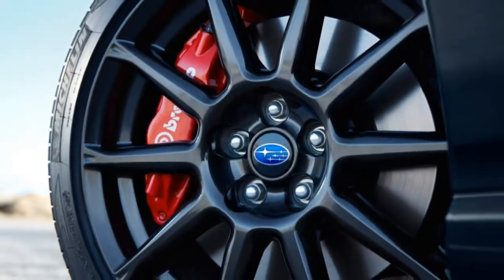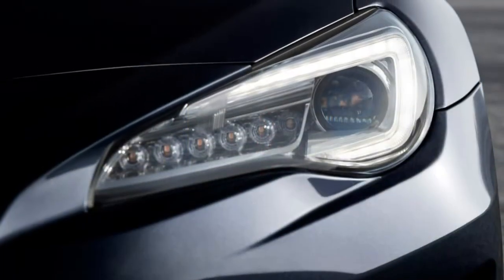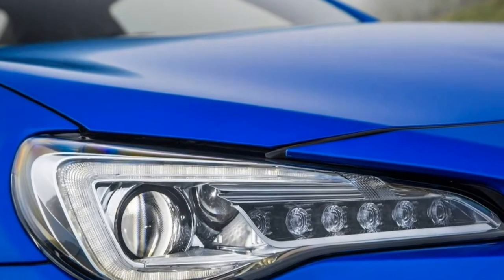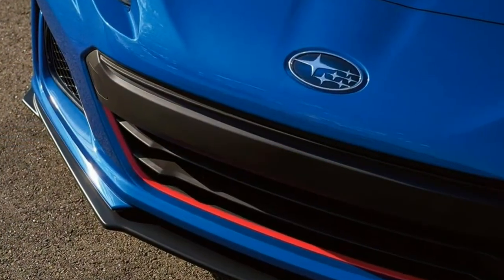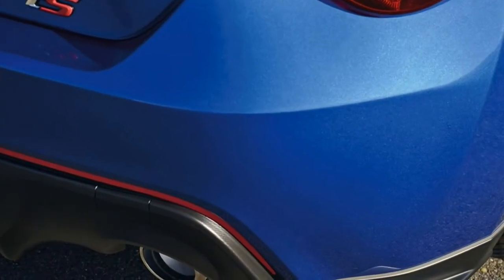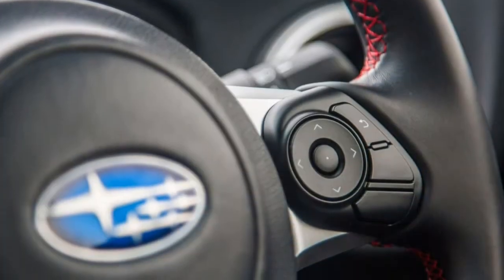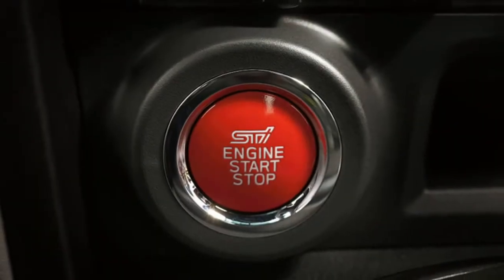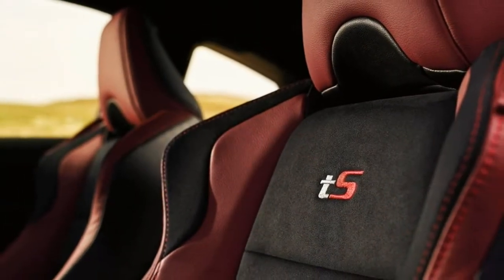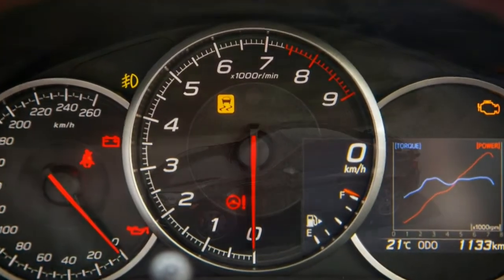Climate control: The BRZ can be equipped with dual-zone automatic climate control, a function not available on the Toyota 86. Interior: Most controls are found exactly where you'd expect them to be. Visibility is very good and the driving position is spot-on, though don't expect to fit rear passengers comfortably, and materials quality is comparatively spartan. Ease of use: There are no hidden features, no secret easter eggs, no hidden menus. Everything about the BRZ is clearly visible the moment you get in.